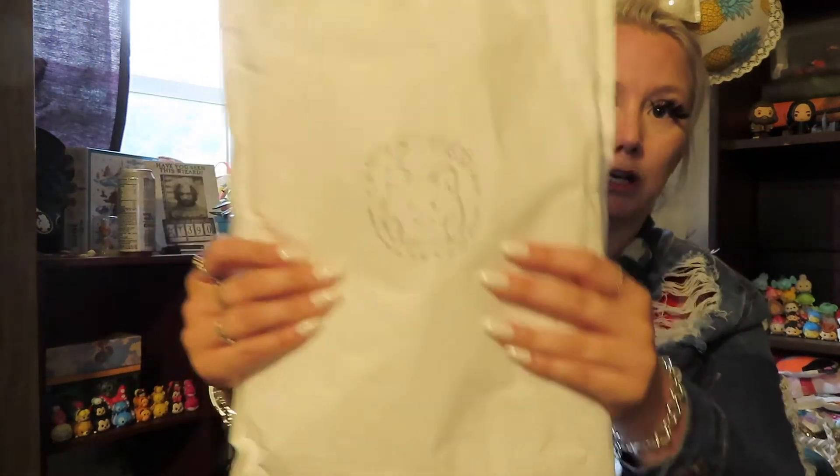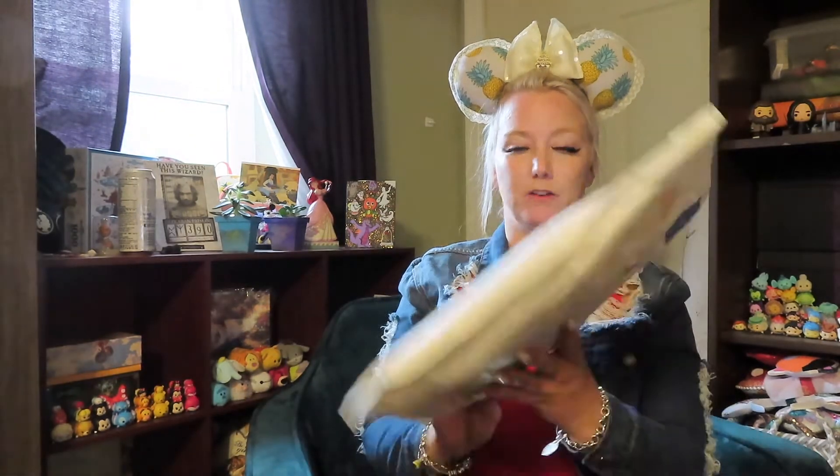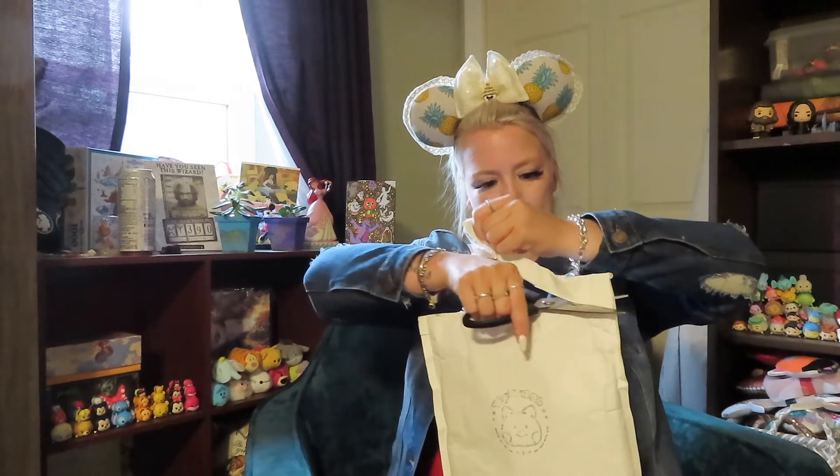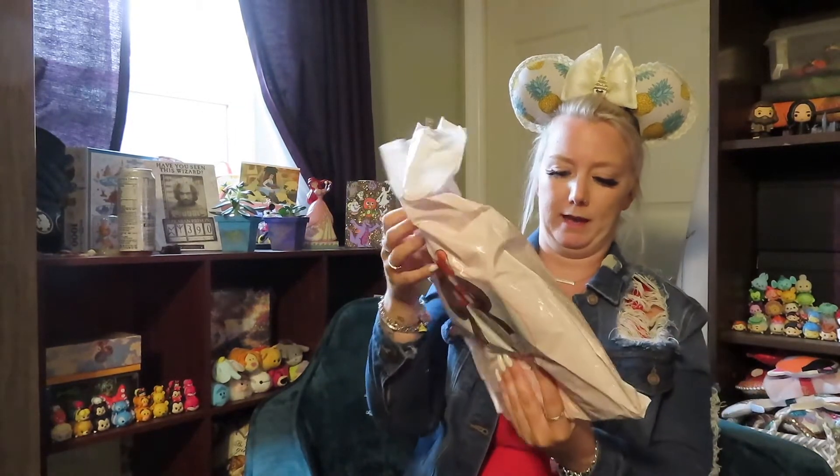So it came in this cute mailer with this cute thing on the back, and it has all this cute writing on it, so I'm going to use these scissors. It looks like it's already kind of ripped — cut it right across the top and pull the bag right out. These ears, by the way, my friend Sierra made. I will tag her down below, her Instagram. She makes incredible ears.